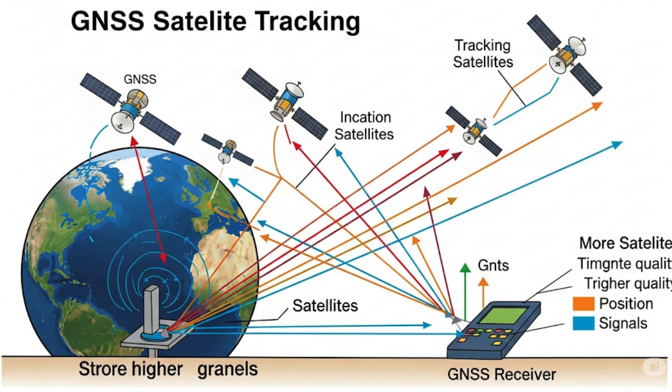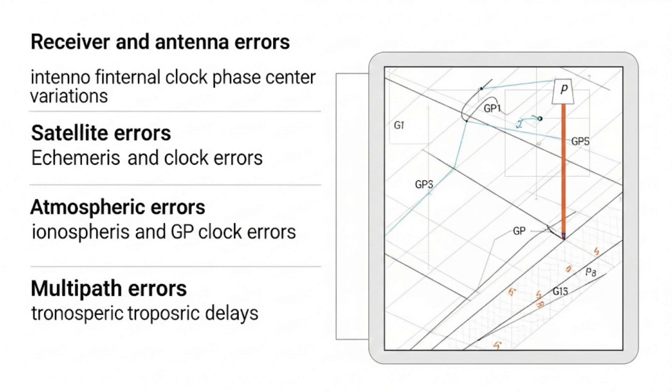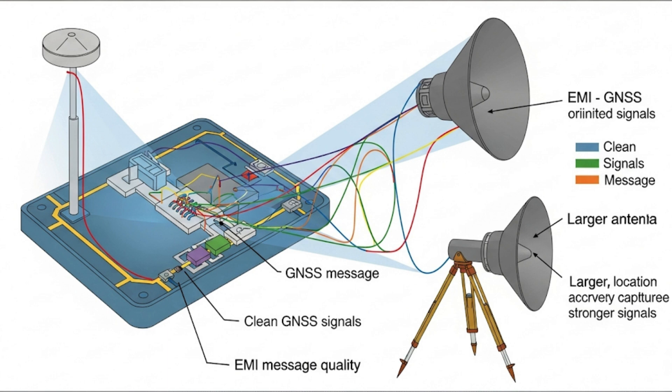There are four main sources of error: Receiver and Antenna Error, Satellite Error, Atmospheric Error, and Multipath Error. Receivers and antennas can introduce errors into the location calculation. Electromagnetic interference from other components on a GNSS receiver, like a modem or display, can reduce signal quality before it reaches the antenna. The quality of the GNSS receiver and a larger antenna will have a positive impact on location accuracy. This is why a Trimble GNSS receiver is able to calculate a more accurate location than a smartphone.